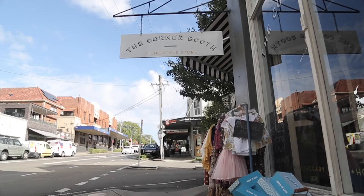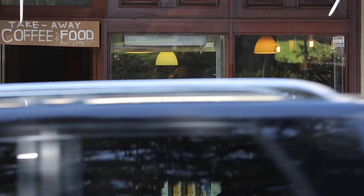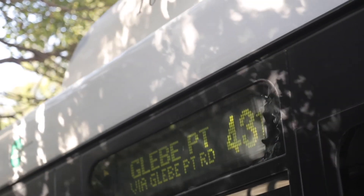The location here is just perfect. You're within walking distance to Glebe Point Road and Annandale Village — shops, cafes, restaurants. You've also got transport, universities, and sought-after schools on your doorstep.